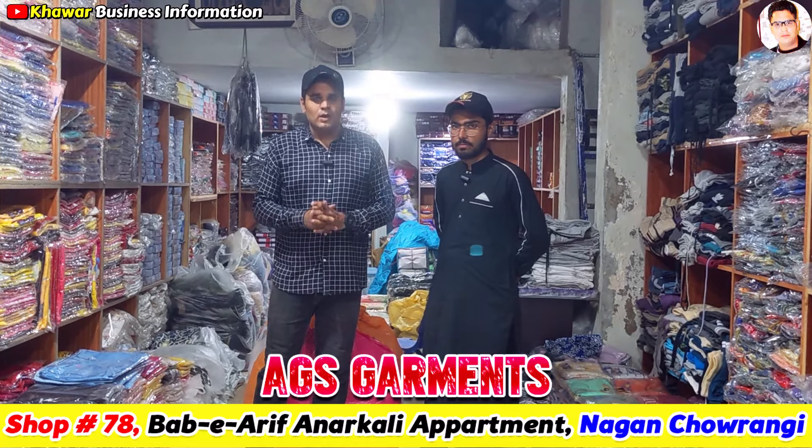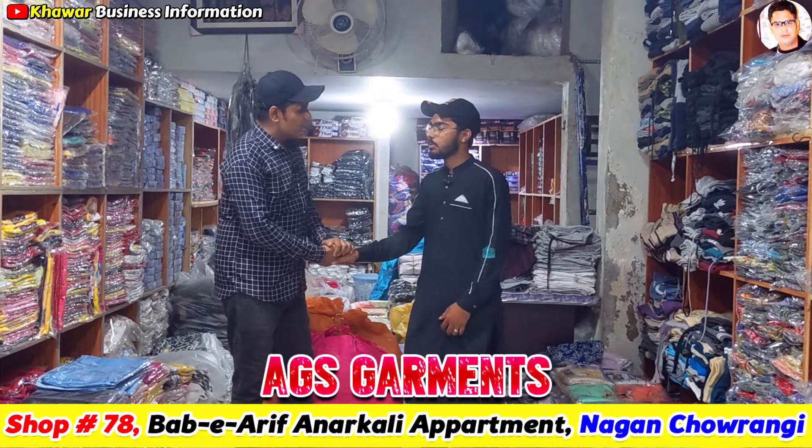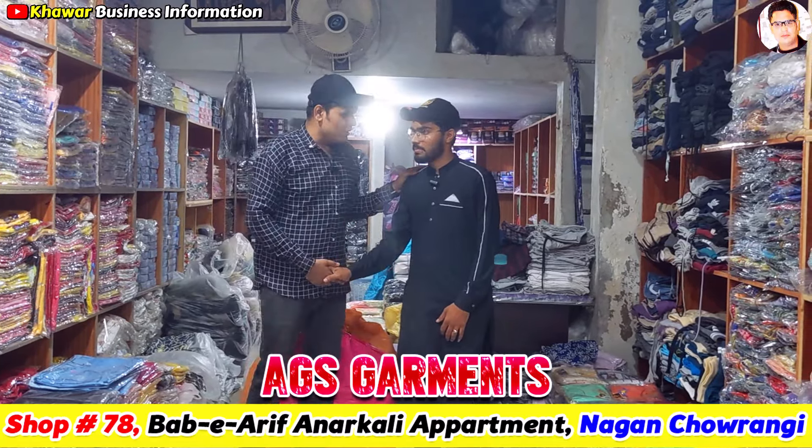Assalamualaikum. Welcome to my channel. You should know which shop this is — this shop is called AGS Garments. Here we also have Baby Baba Garments.